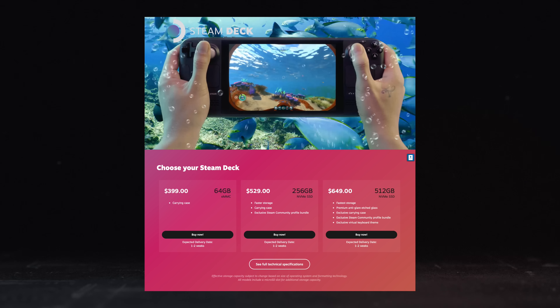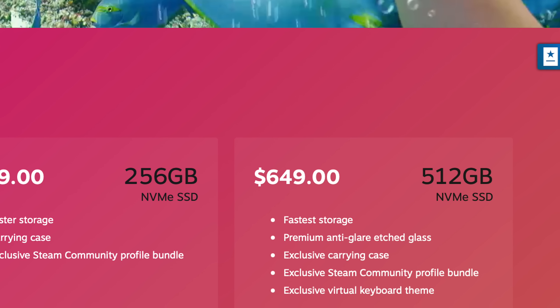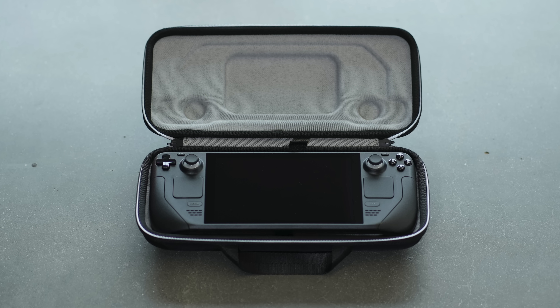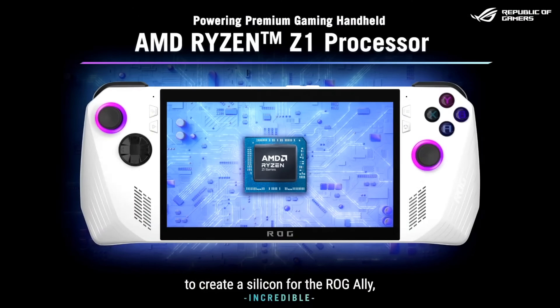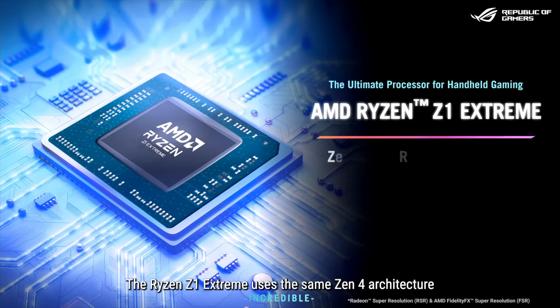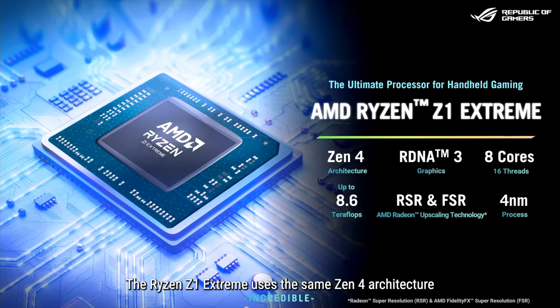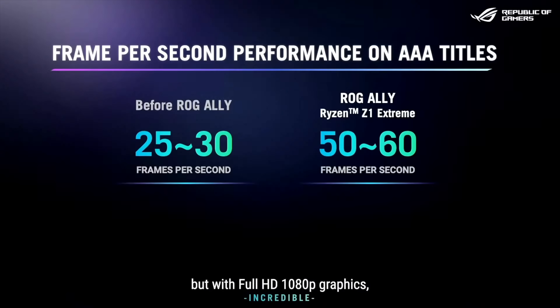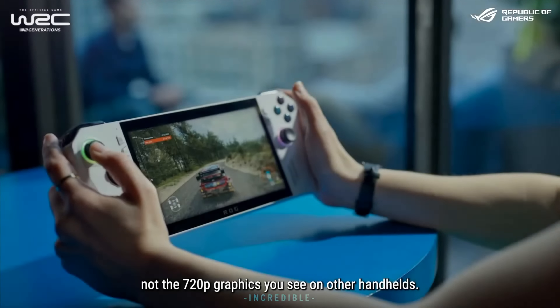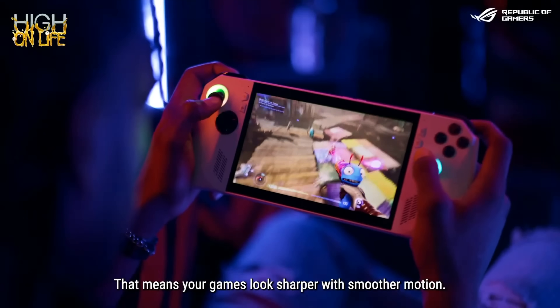With the Steam Deck, you have three different models going from $400 to $650, with the cheapest model having the smallest storage and the largest offering 512GB. There are a couple of bonuses like a carrying case in higher-end models and an anti-glare screen on the highest. With the ROG Ally, the key difference is the chipset — the cheaper $600 model has a Ryzen Z1, while the $700 model offers a Ryzen Z1 Extreme, which they're promising can run major triple-A games at 1080p with solid frame rates, with both models offering performance above what the Steam Deck currently offers.